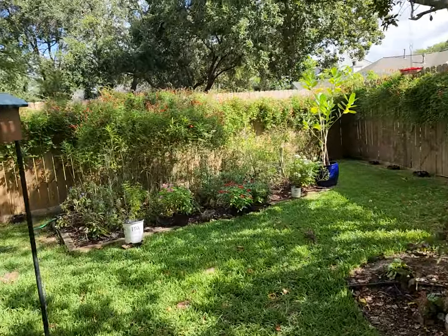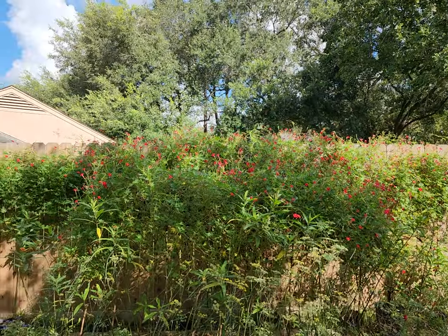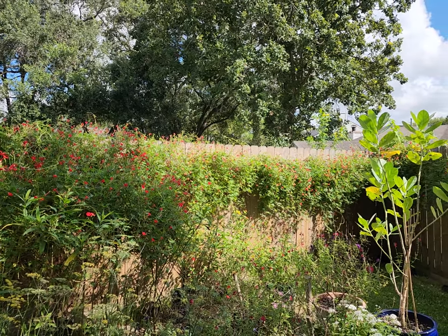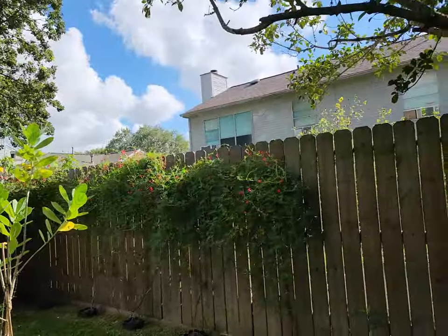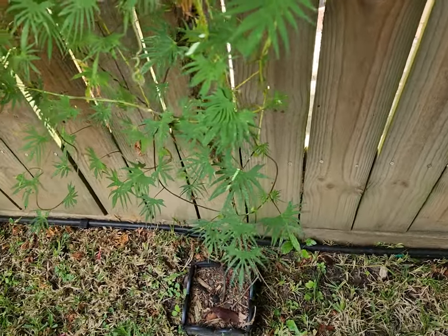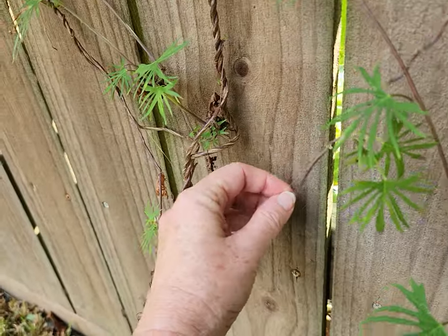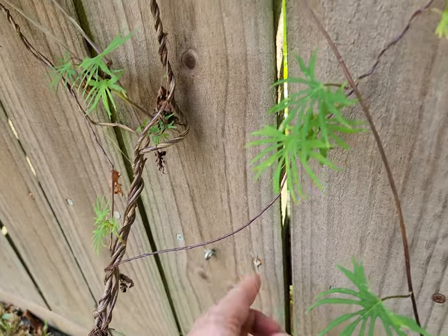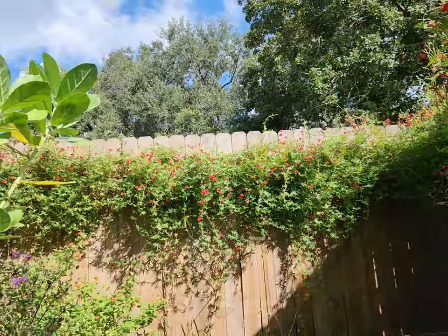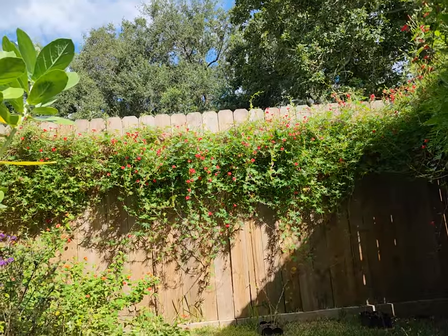We also have cardinal climber along our northern fence and it's blooming really nicely. What we do on the fence — what has worked nicely — is we've planted it from seed along the ground, and then we set up fishing line with little eye hooks and just put the fishing line up on the fence. The cardinal climber grows beautifully up the fishing line and gets into the sun on our fence line.